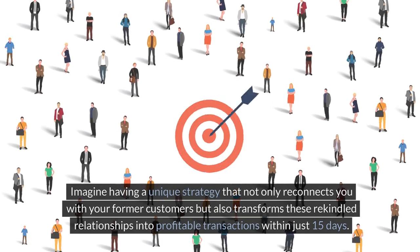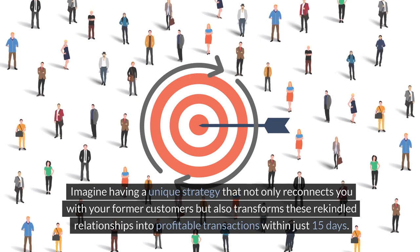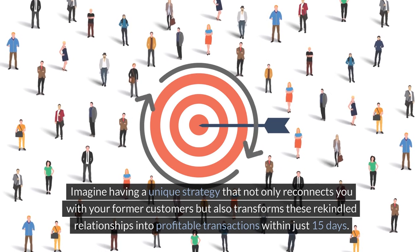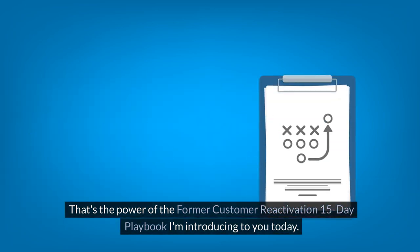Imagine having a unique strategy that not only reconnects you with your former customers, but also transforms these rekindled relationships into profitable transactions within just 15 days. That's the power of the Former Customer Reactivation 15-Day Playbook I'm introducing to you today.